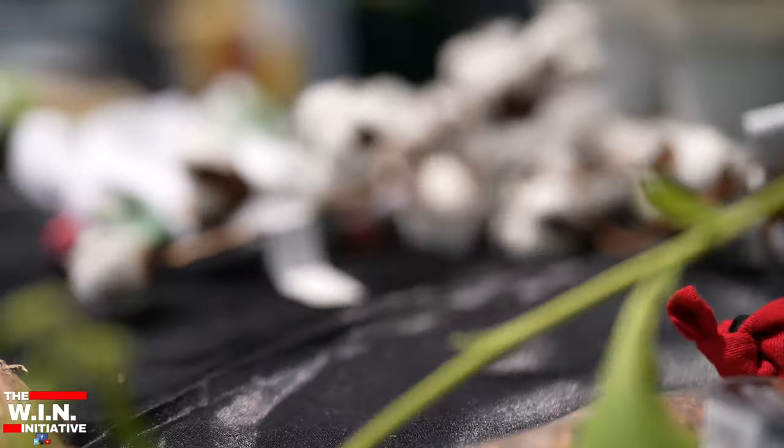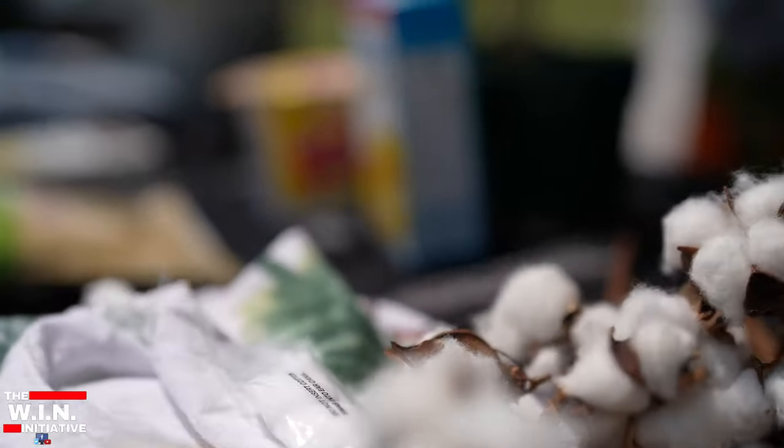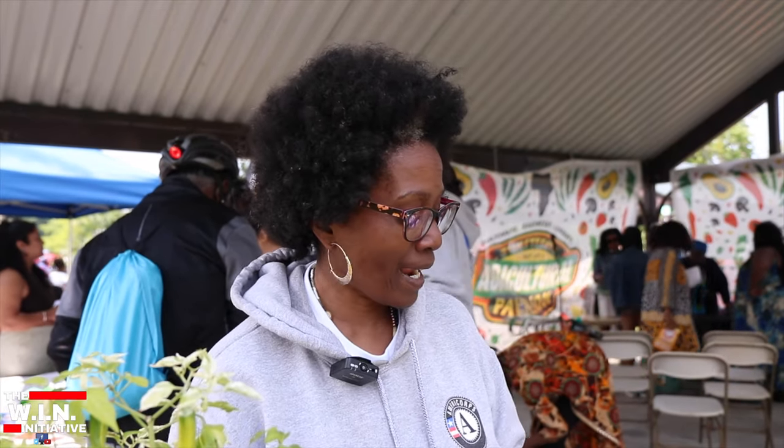We have a lot of people who are from the city — they've never been to the country or they've not seen what the plant looks like; they've only seen the finished product. So we're showing them what the plant looks like and the finished product so they can identify it.